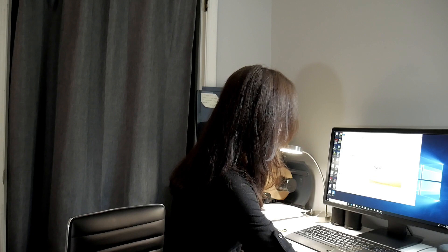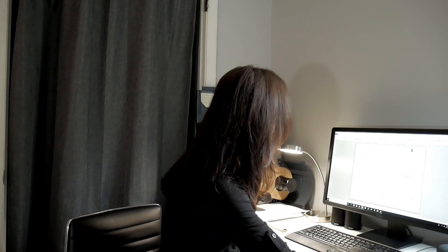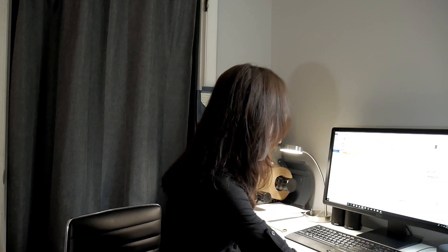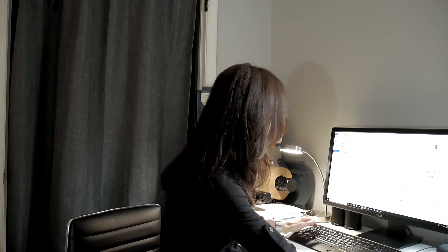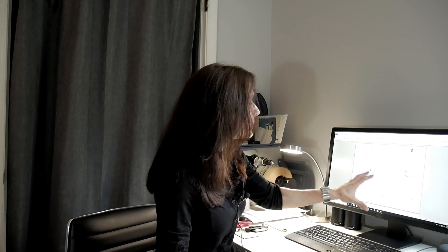Let me pull one up to show you. This is our stem cell regenerate brochure. As you can see, it's a tri-panel trifold brochure. Page one looks like this. Normally you just go to File, then Print.